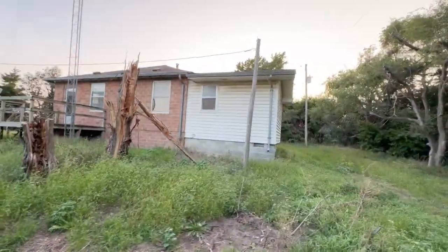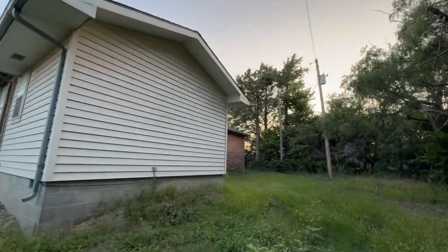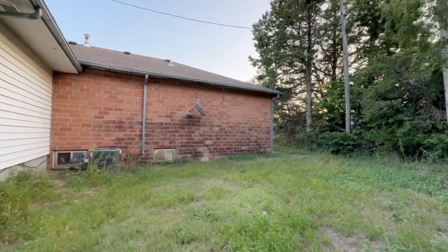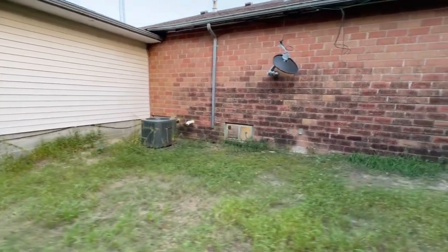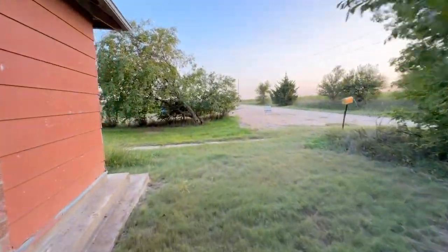Interesting thing about this old farmhouse — it actually started out its life as a prairie schoolhouse, which is kind of cool. Old time schoolhouse, and then over time somebody's added on to it. You can see the air conditioner unit there. We'll head inside and take a look at what the inside looks like.